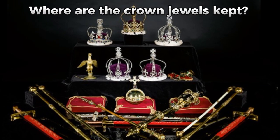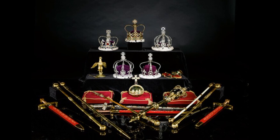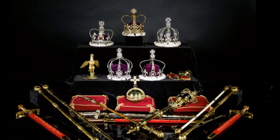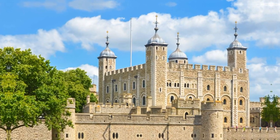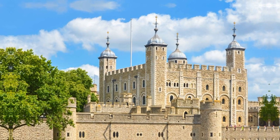Where are the crown jewels kept? The crown jewels are kept under armed guard at the Tower of London, a stone castle on the River Thames in East London, built in the 11th century by William the Conqueror. The Tower of London is open to the public and houses a selection of the crown jewels, including the coronation regalia.